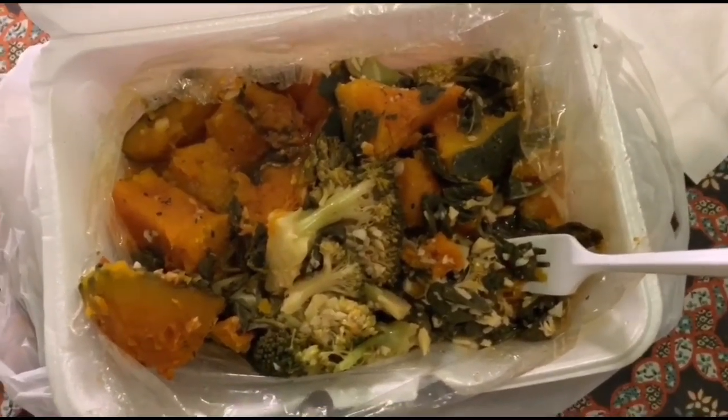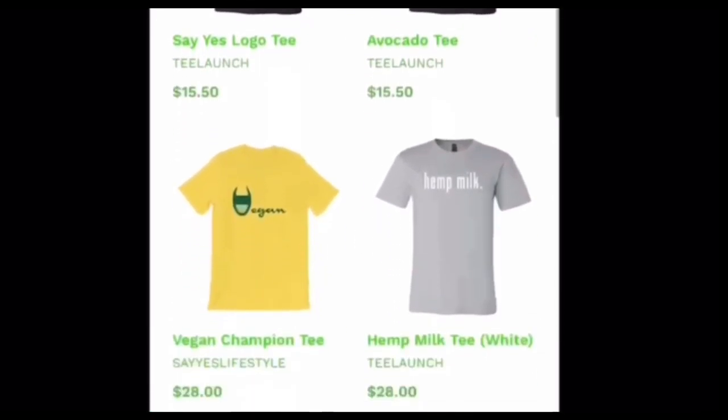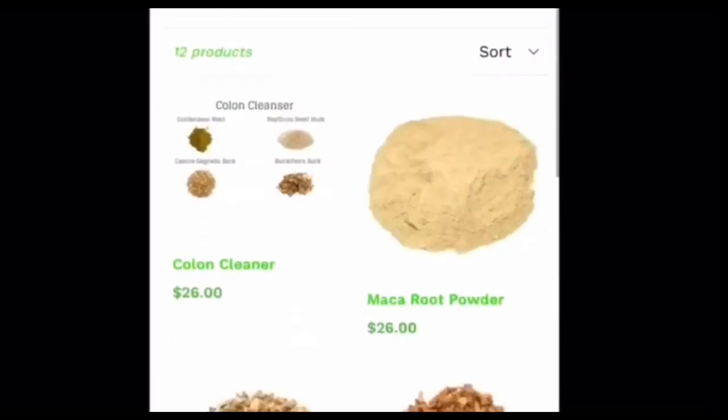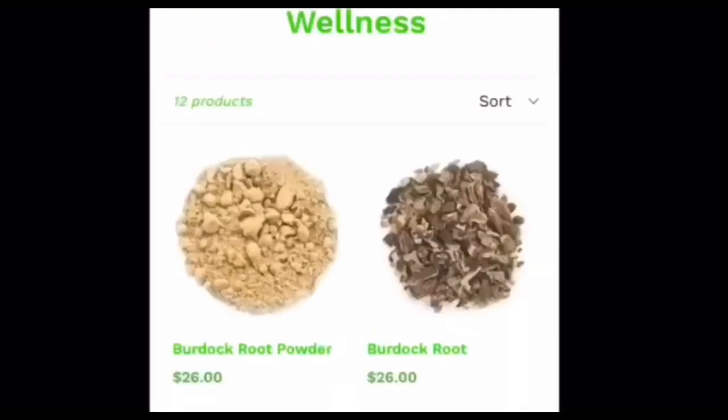Thank you for taking this journey with us today. If there's anything you'd like to see us get into in future vlogs — what we eat in a day, how we meal prep, how we prepare food, or our daily routine — please leave the questions down below. Make sure to follow us on Instagram, like the video, comment to engage, and subscribe because we're gonna keep on coming with that fire. If you'd like to get your hands on some sea moss, chlorophyll, herbs, or other health supplements including health-conscious apparel, click the link in the description to visit our online store. Also visit us on Instagram for daily related posts and contests.